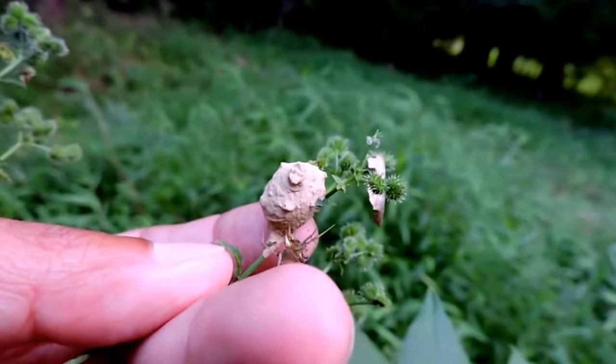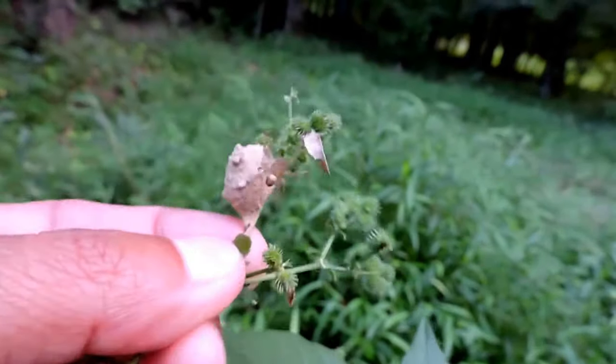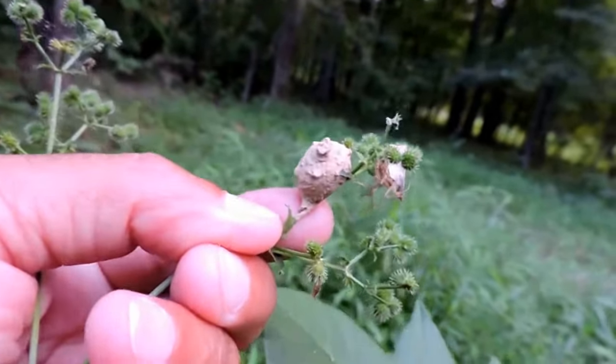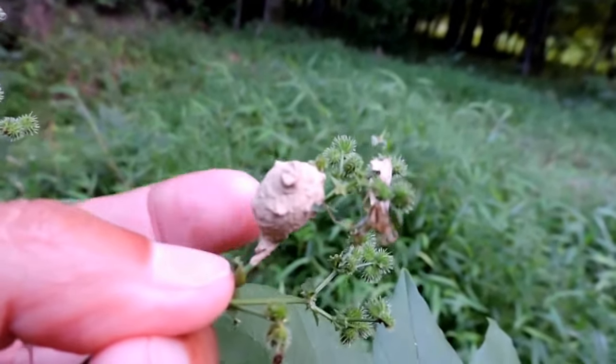What the females do — because only females can sting — is they go out and hunt. Most of the time, for most of these species, it's caterpillars. The wasp will capture a caterpillar and after capturing it, bring it back paralyzed.